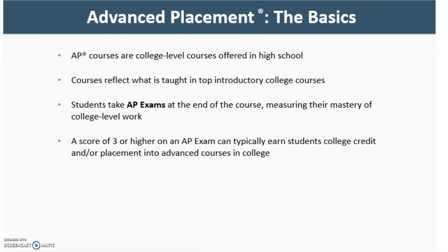Advanced Placement — the basics. AP courses are college-level courses offered in high school. These courses reflect what's taught in top introductory college courses. Students take AP exams at the end of the course, measuring their mastery of college-level work. A score of 3 or higher on an AP exam can typically earn students college credit and or placement into advanced courses in college.